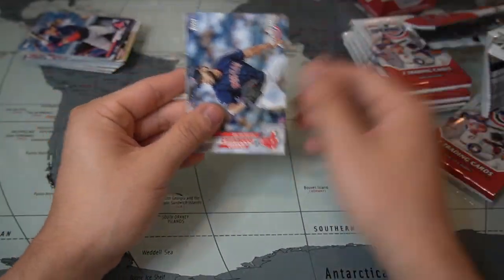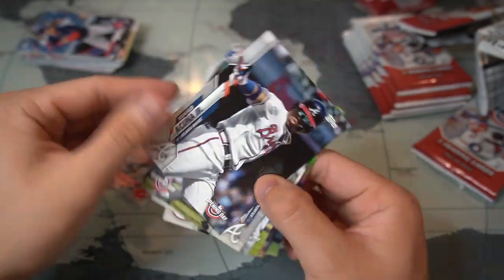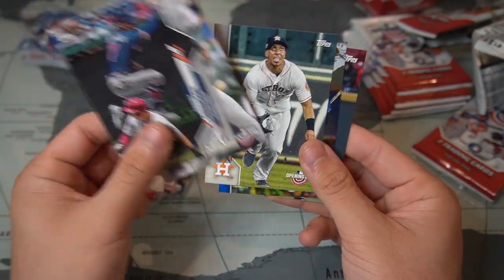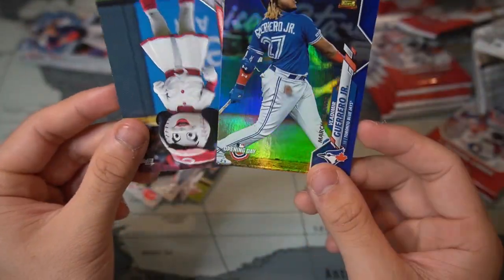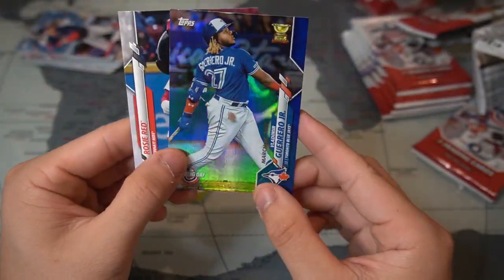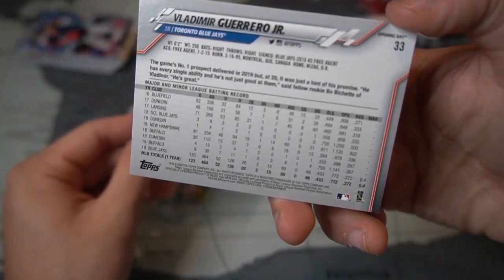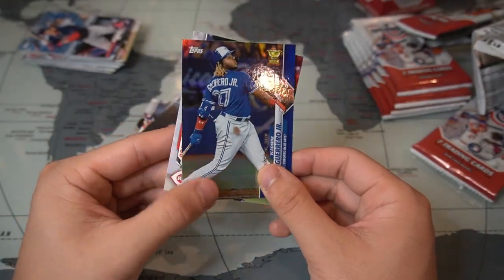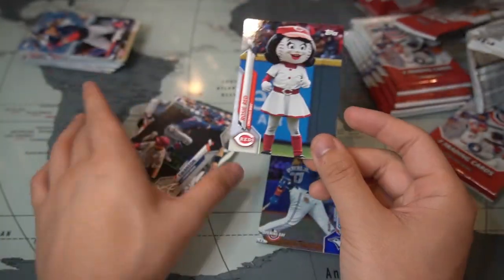Eduardo Rodriguez, and I can see a rainbow refractor back there — Ron Acuña, Dansby Swanson, Darling Castro, Michael Brantley — and oh, very cool! This is a blue parallel of the Vladimir Guerrero Jr. trophy cup. It's not numbered, but it's a rainbow refractor. Pretty cool, and then another Rosy Red.